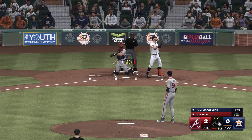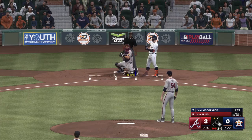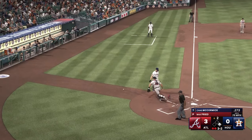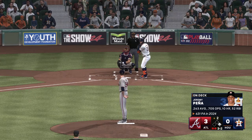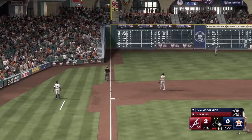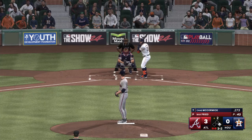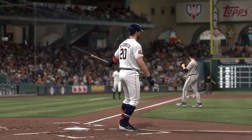One ball, two strikes. And that's in the dirt. Three and two, in the dirt — no advance, good job behind the dish. Hammers that one, curling down the line and foul. Two outs. Goes down low — one left for Houston. They trail in this one, three-nothing.